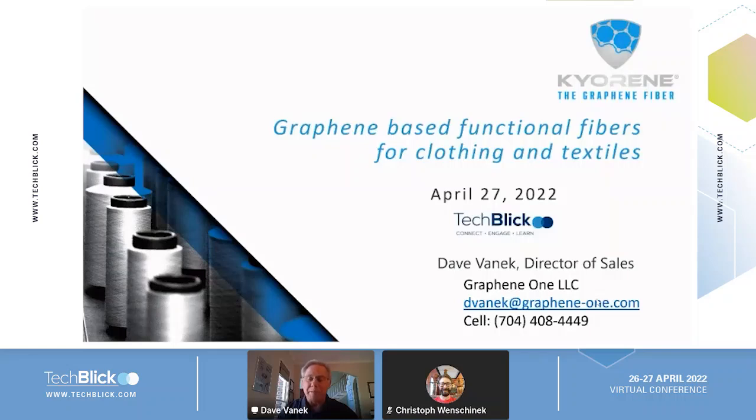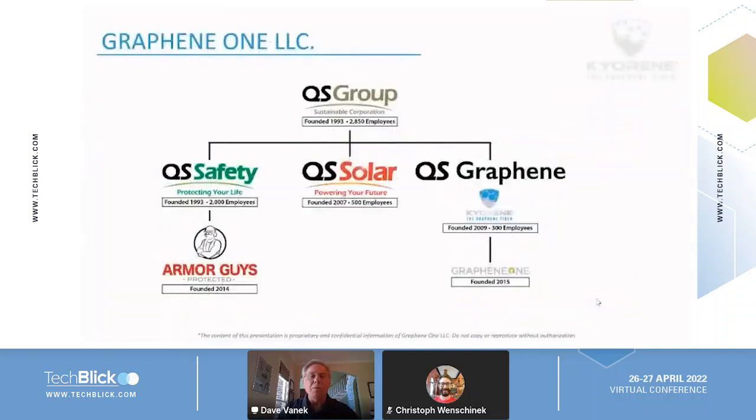I'll talk a little bit about our company first, and then I'll go into the functional characteristics of the fibers that graphene imparts and why people use those and where they're being used, and a little bit about the products themselves.